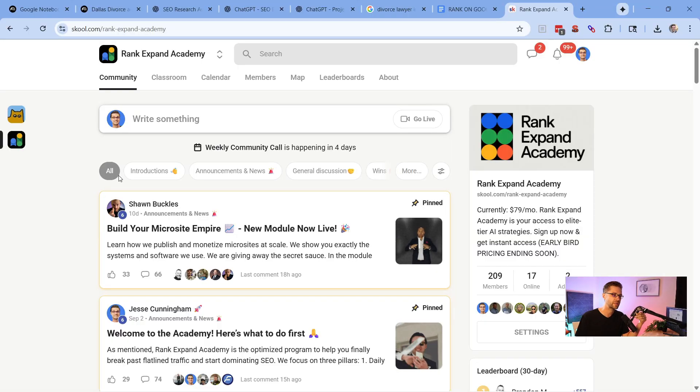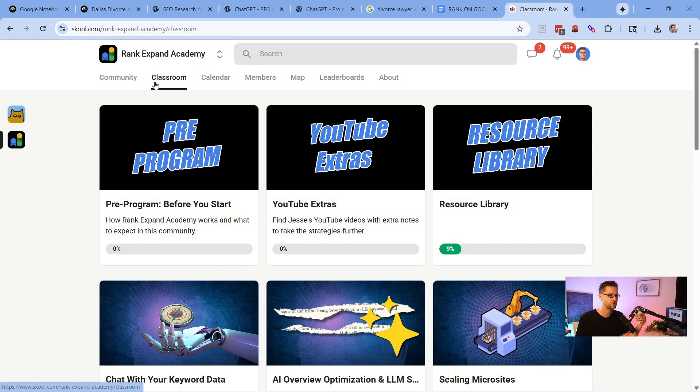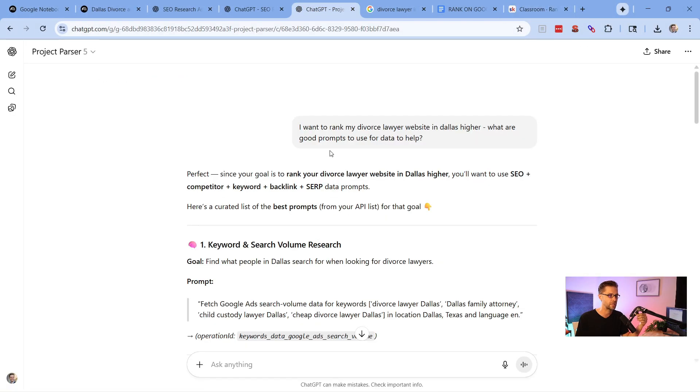Before we get rolling, I want to invite you to the Rank Expand Academy. This is the easiest and most affordable way to get access to professional-grade AI tactics. If you want to make money using AI, come check it out — we talk about microsites and all kinds of things.